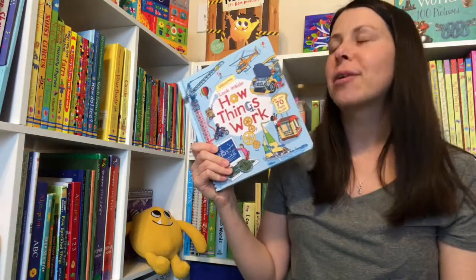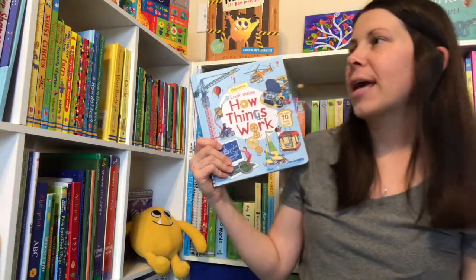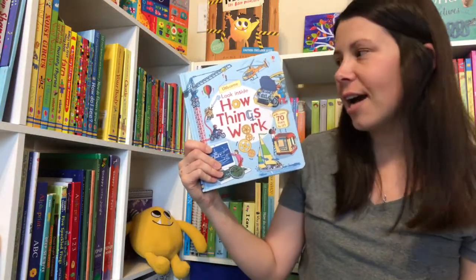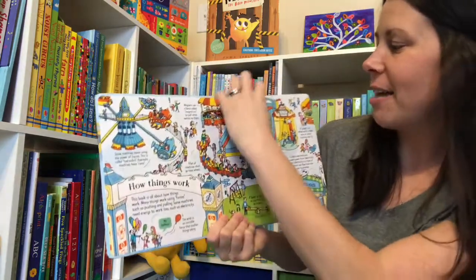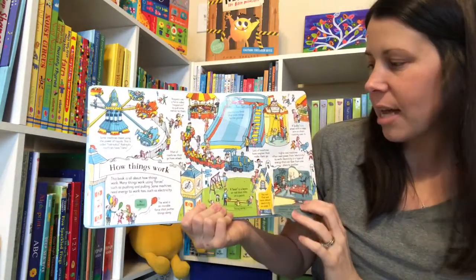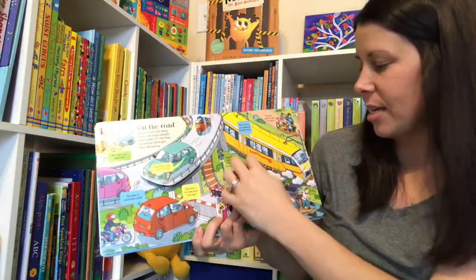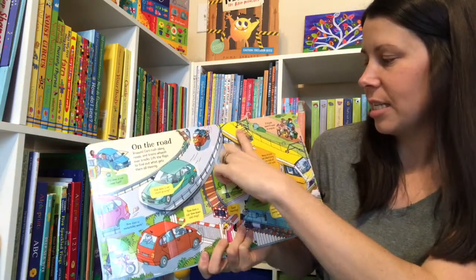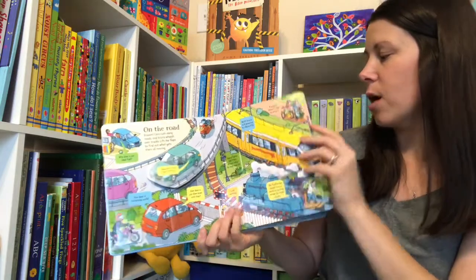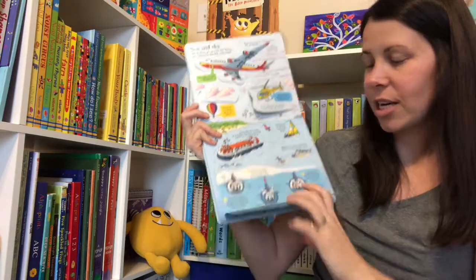I wanted to only include one flap book because we have look insides, see insides, lift-the-flap question and answer books — all kinds of books with flaps. But How Things Work — I couldn't skip it. My five-year-old is so inquisitive; she always asks me questions about things around us, like how do you make the car go? She wonders about how everything works. So as soon as this lift-the-flap Look Inside How Things Work book came out, I had to get it for her so she can finally get all the answers she's looking for, because mom doesn't have them all.